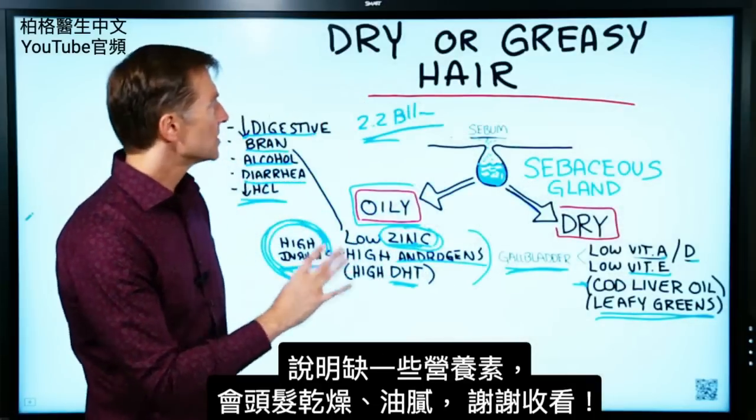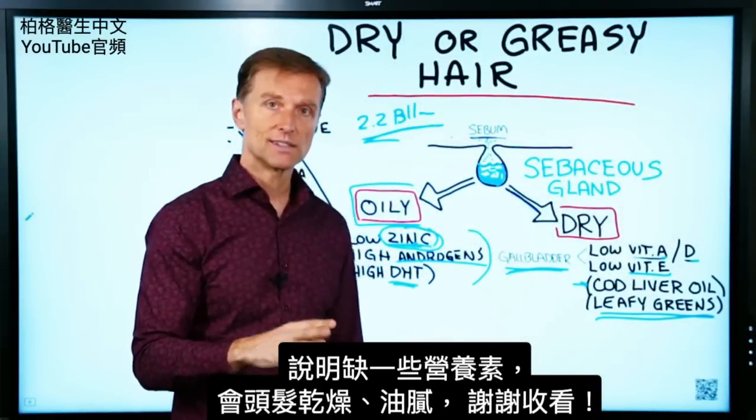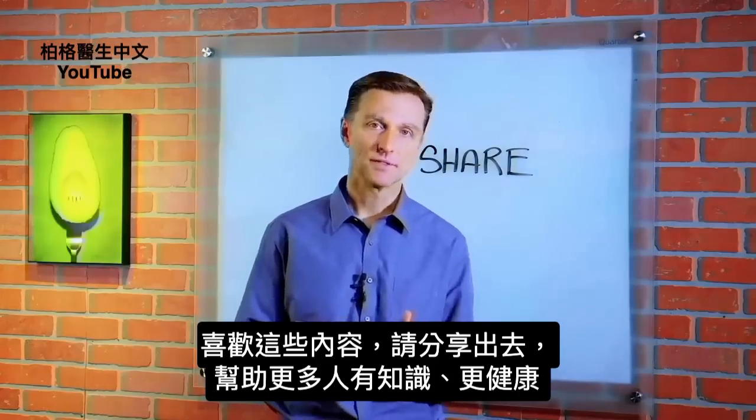Those are the two different situations that can happen if you're deficient in certain types of nutrients. If you're enjoying this content, go ahead and share it with someone that could really benefit from it.